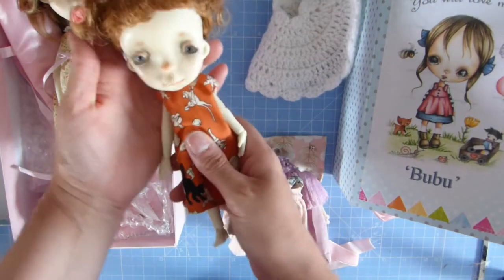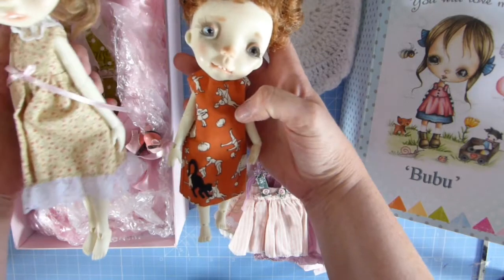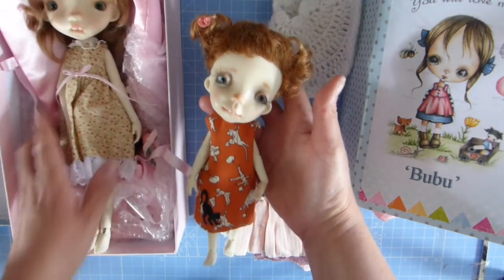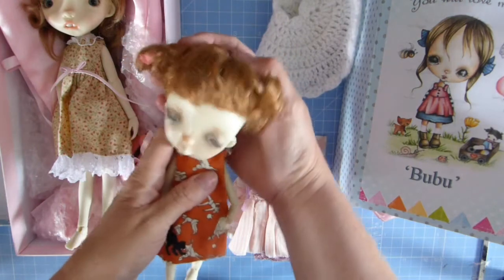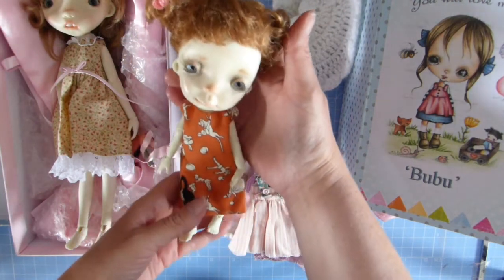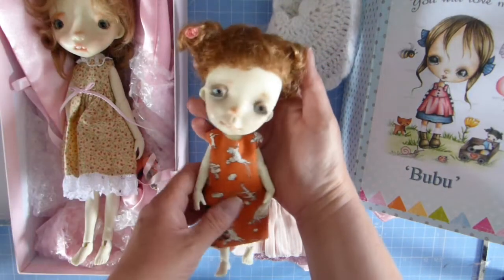I wrote down the body measurements so I could make her some more clothes. They're very beautiful ball-jointed dolls — little mini ones. I'm not really into BJDs and these are the only ones I've got that are made from resin, but they are lovely dolls. I would recommend them because they're so lovely, but they're there for display rather than playing with, because the features do come off.